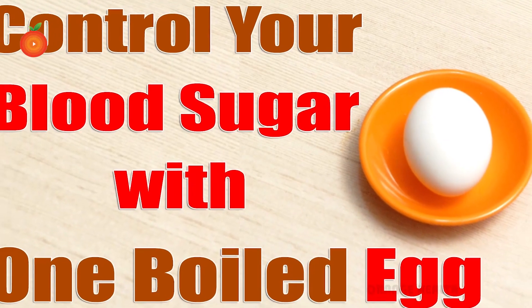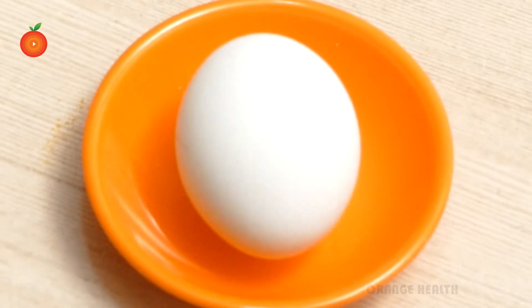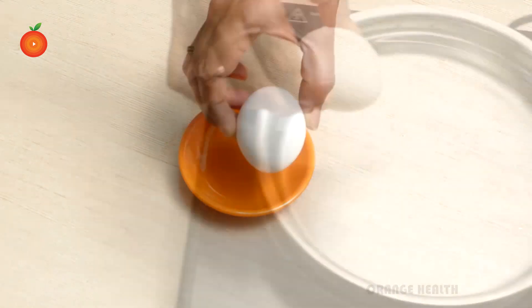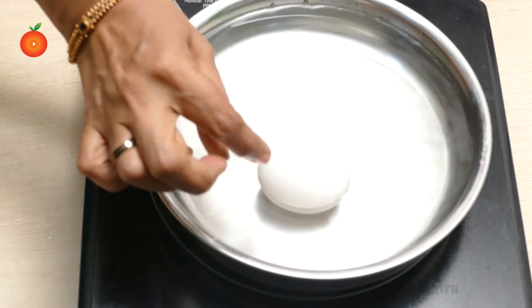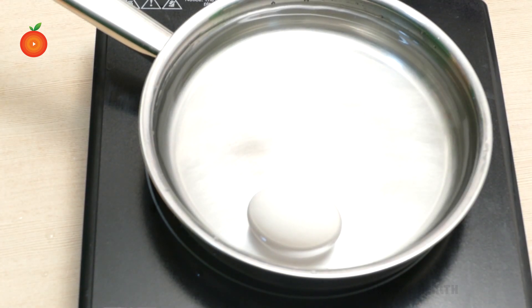Control your blood sugar with one boiled egg. Just one boiled egg is needed to control sugar in the body. Take one egg and boil it for 5 to 10 minutes. According to research, nearly 350 million adults all over the world are suffering from diabetes.